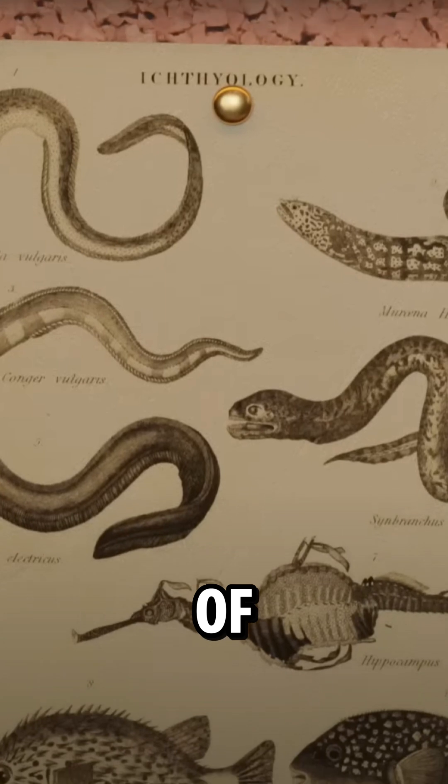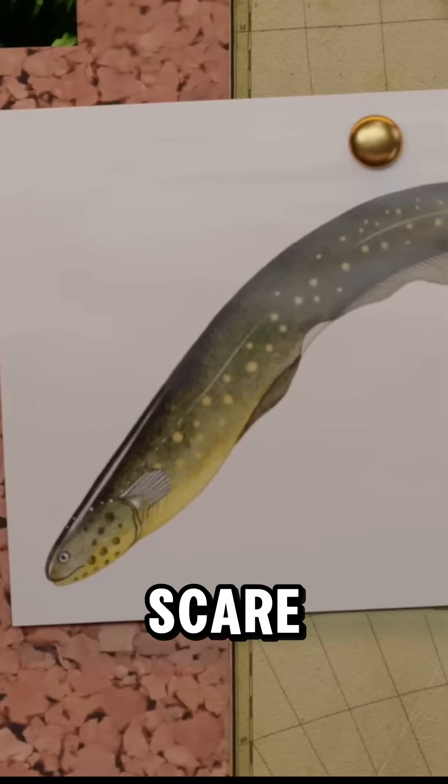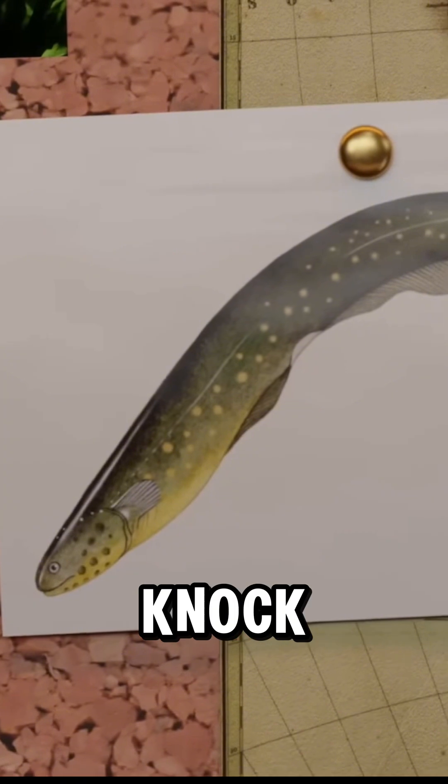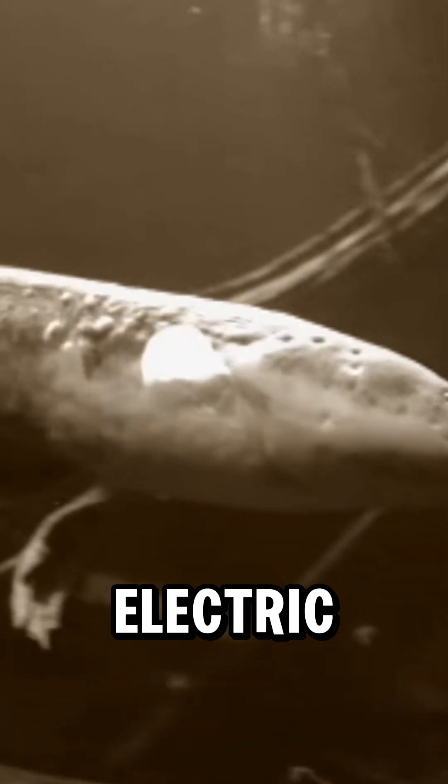But here's where it gets insane. The electric eel can generate a shocking 860 volts, the highest of any animal on Earth. That's strong enough to stun prey, scare off predators, and even knock down a horse.